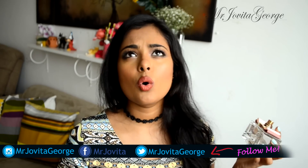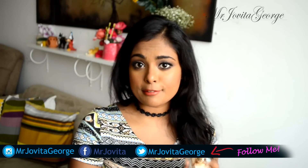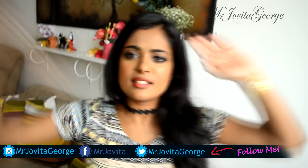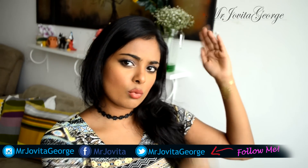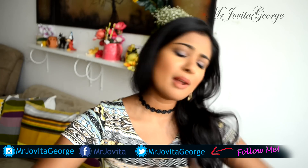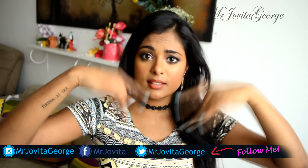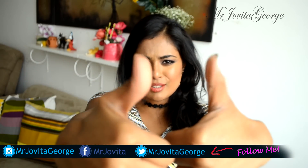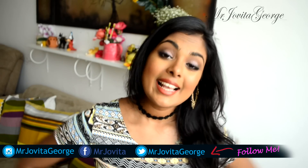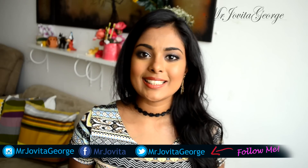Before you buy any perfume, please try it on yourself because perfumes smell different on different bodies. That's it for this year's summer essentials from Jovita George! I hope you enjoyed this video. Don't forget to check out all the links in the description box, give me a thumbs up, subscribe to my channel, and I'll see you on Instagram — bye!